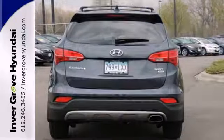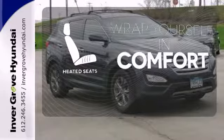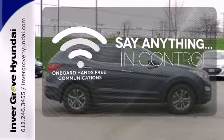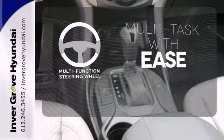Hyundai decided to skimp on nothing. You'll enjoy the multifunction steering wheel and audio input jack. Ward off the chills with heated seats. The power of your voice has never been more clear with onboard, hands-free communications. A multifunction steering wheel makes multitasking a touch easier.